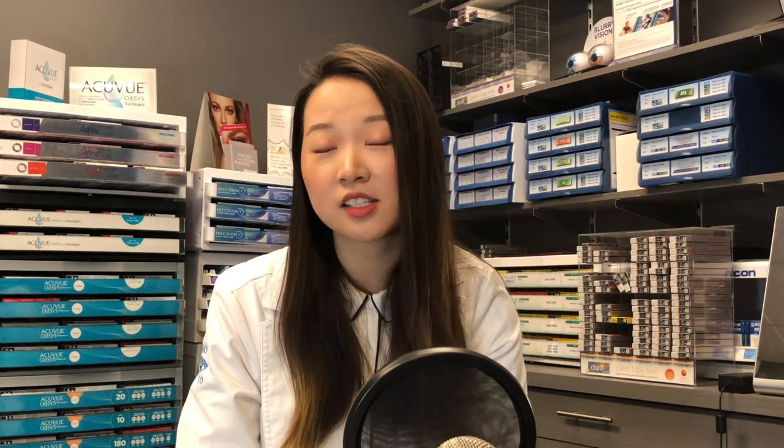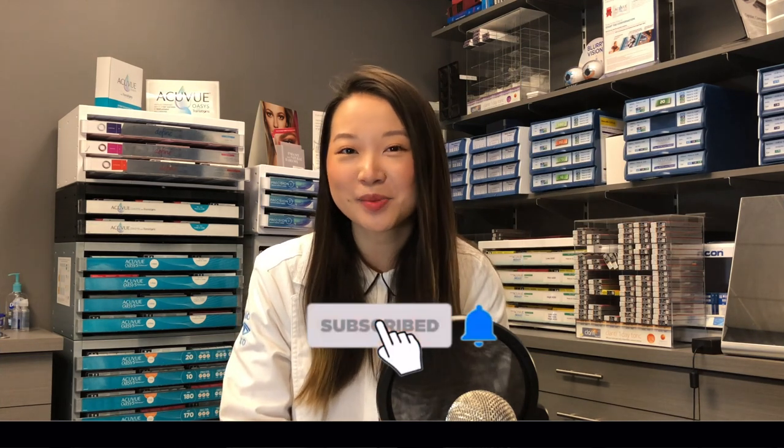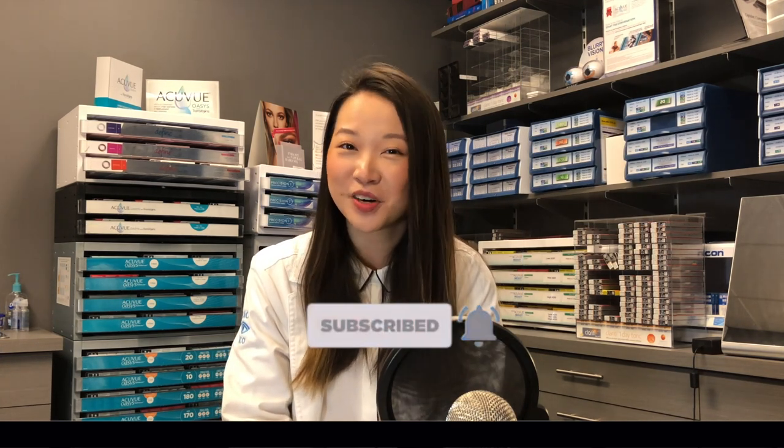If you are interested in getting contact lenses, the first step is to book an appointment with your eye doctor to set up a fitting appointment. At that appointment they'll give you a few options and you can try out different contact lenses to see which one is best suited for you. If you found this video helpful, click that like and subscribe button and hit that notification bell for more. See you later!